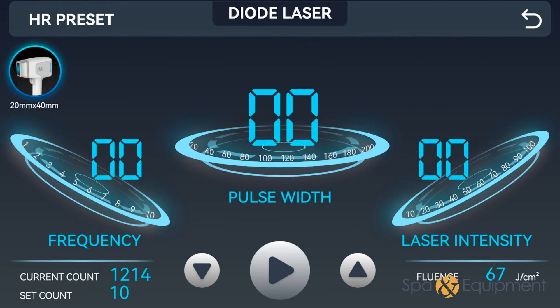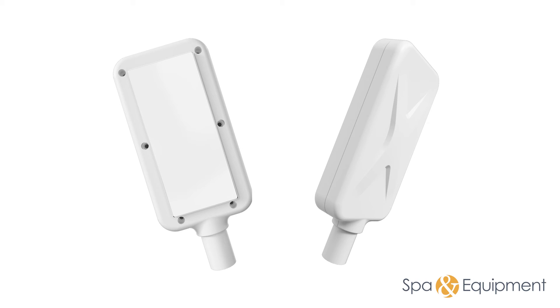Upon confirming your selection, you will have the opportunity to define the frequency, pulse width, and laser intensity according to your specific preferences and requirements. Customize these settings for an optimized experience with the diode laser machine.